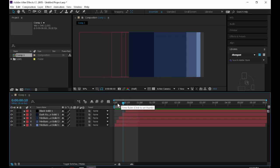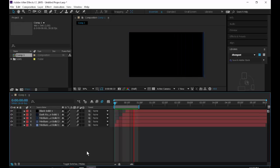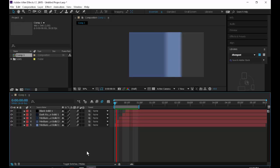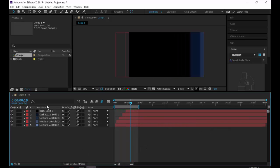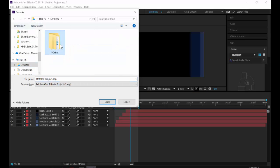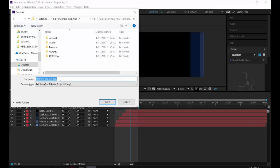Turn on motion blur — it's a two-step process. First, click the Enable Motion Blur button at the top of the timeline to enable it on your screen. Then, for each layer, click the motion blur icon and drag straight down to enable it on all layers. When you hit play, you get a nice blurry animation. Hit Ctrl+S to save. Go to your P drive, go to your 2200 folder, go to your page transitions folder, and save the project there.